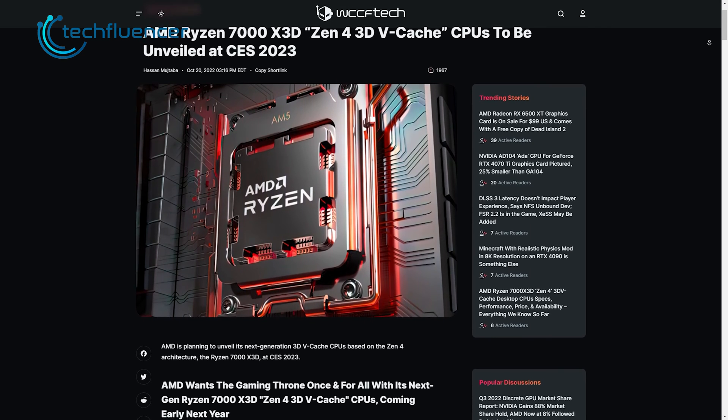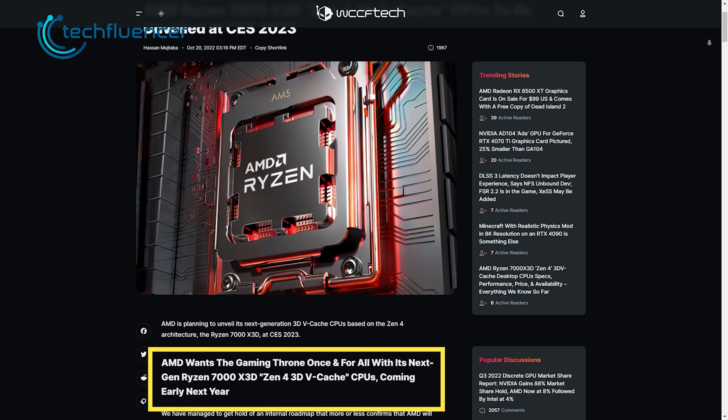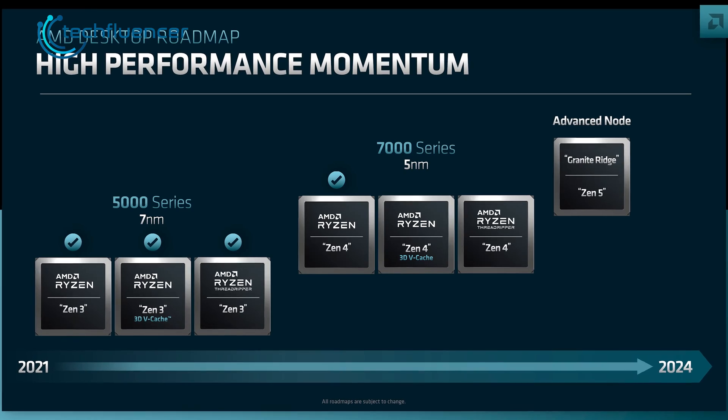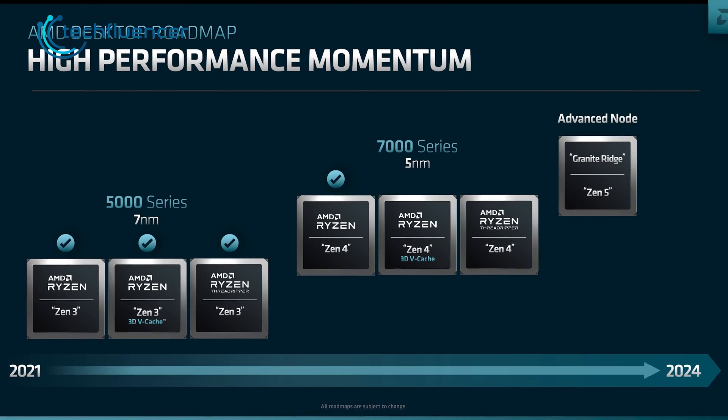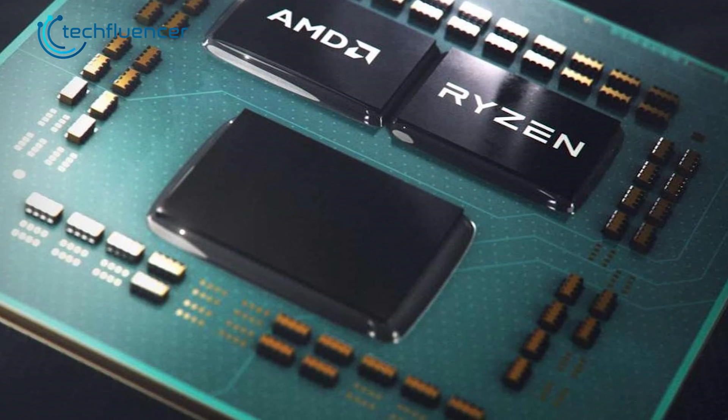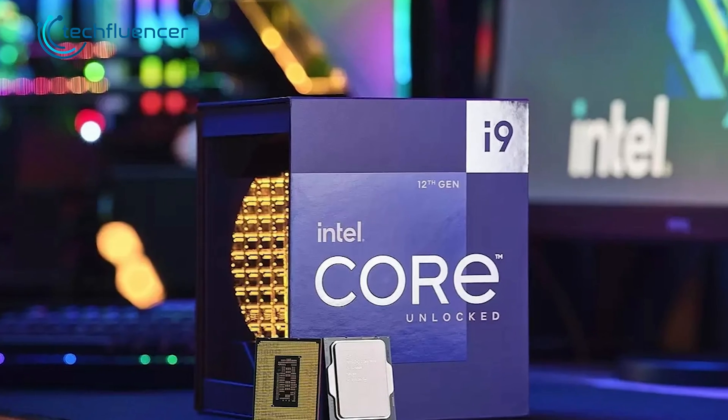In this roadmap, we get to see the already released Zen 4 chips and the upcoming Zen 4 processors with 3D vCache, along with Threadripper chips. Let's see what specs we can expect to see in these upcoming high-end processors.